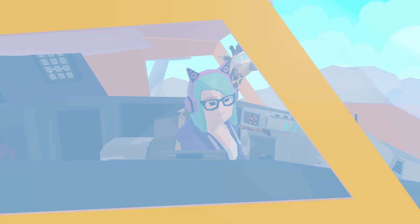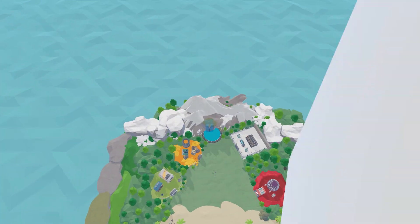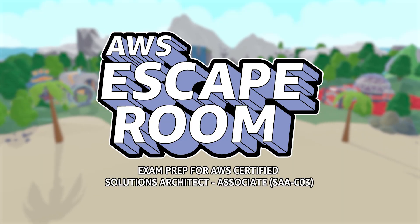AWS Skill Builder brings you the next adventure in exam preparation with AWS Escape Room, exam prep for AWS Certified Solutions Architect Associate.